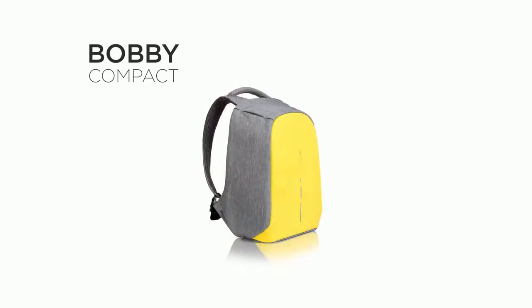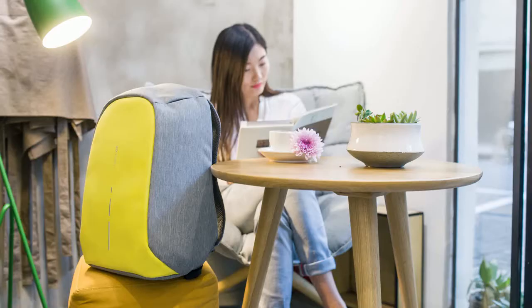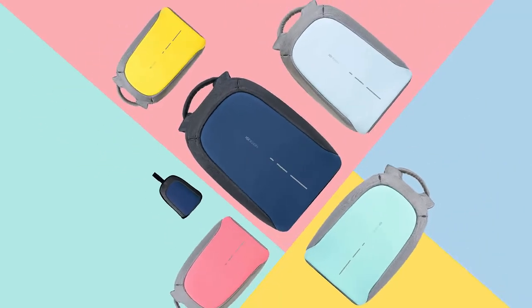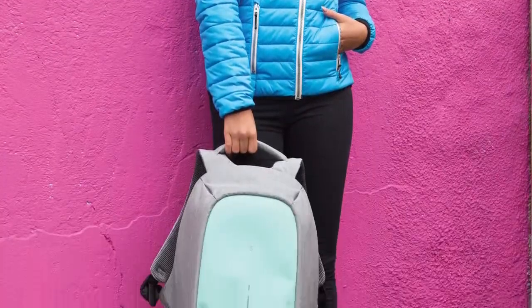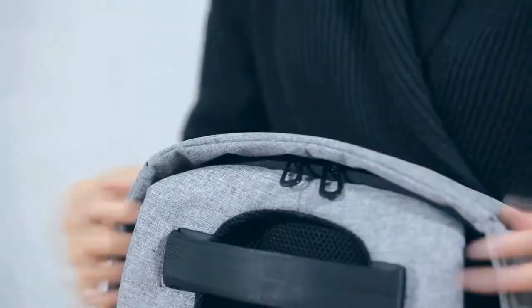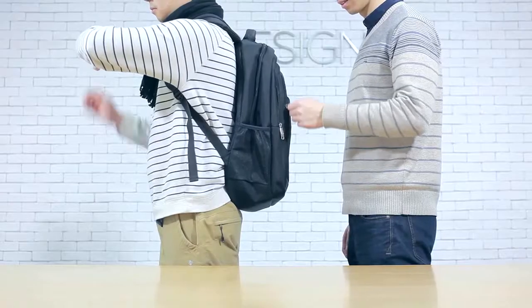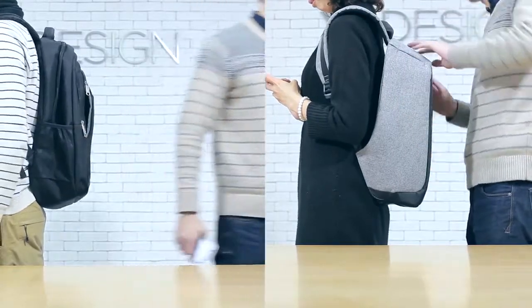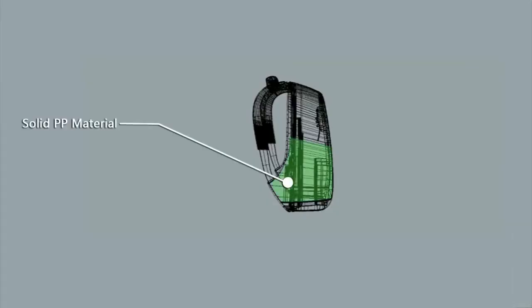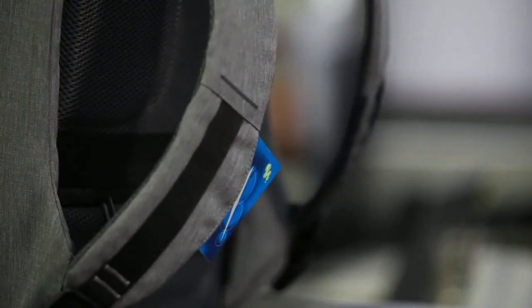Underneath the lightweight and fluid design that comes in five vibrant colors hides a tough and rugged friend for on the road. Hidden zippers make it impossible for people to open the bag without you noticing. The enforced cut-proof material prevents your bag from being sliced open, and the concealed pockets provide secure access to your phone, wallet, and cards.